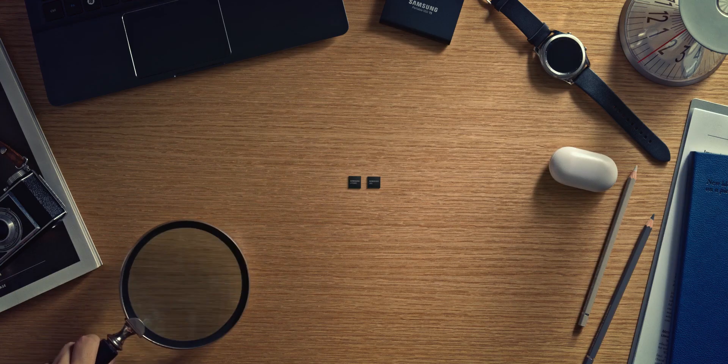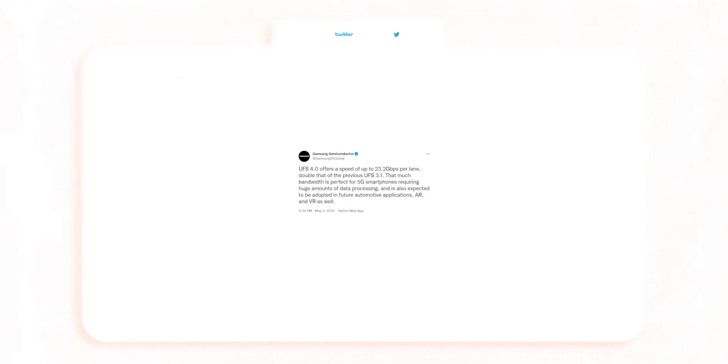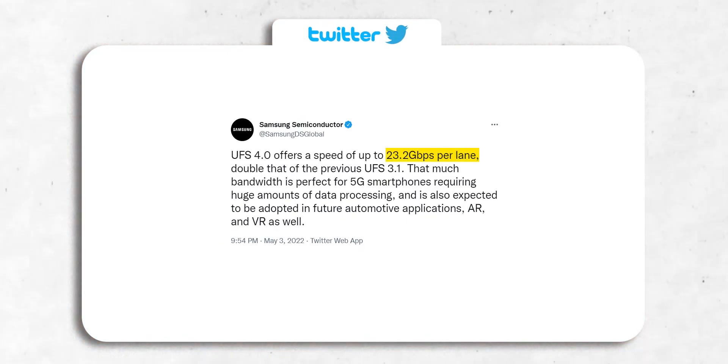Not only that, but UFS 4 also consumes less power — it's 46% more efficient than its predecessor, which is massive. Plus, it supports up to 23.2Gbps per lane, double that of UFS 3.1, and this bandwidth is perfect for 5G smartphones requiring huge amounts of data processing.